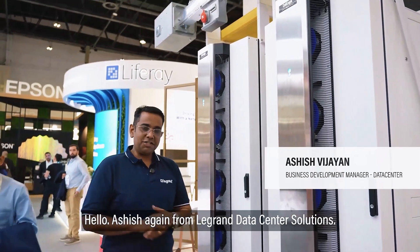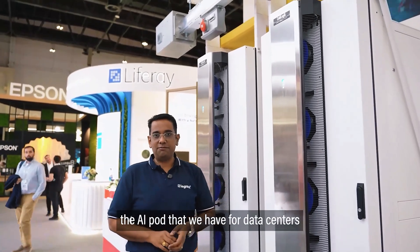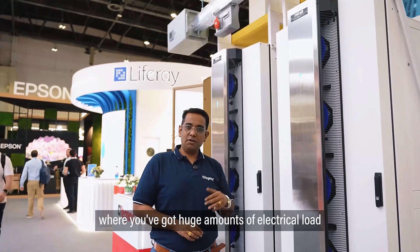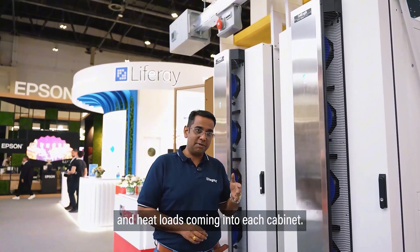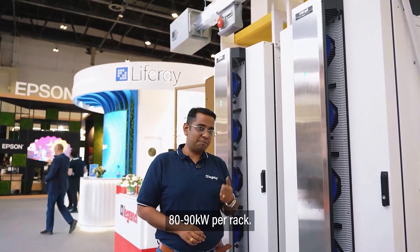Hello, Ashish again from Legrand Data Center Solutions. I'm here to introduce the AI pod that we have for data centers with a lot of high-end computing happening, where you've got huge amounts of electrical load and heat loads coming into each cabinet. We've had customers come up to us asking for 80-90 kilowatts per rack.